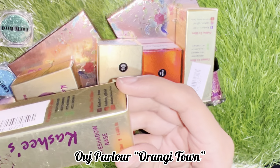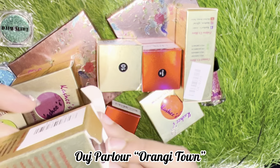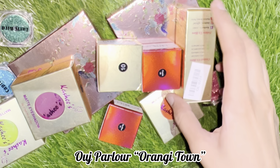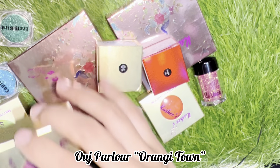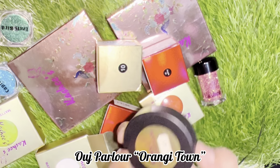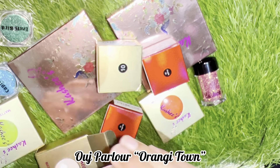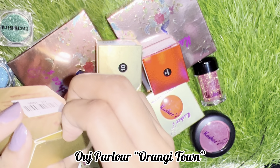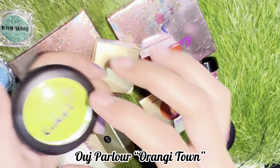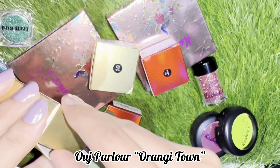This is the eyeshadow base. You can use it as a primer and sealer. I have two colors because it finishes very quickly. I also have a palette, but the matte and magic palette was finished very quickly. I have this color, number 43 — a parrot color. I like this, it is my favorite. This is number 21.